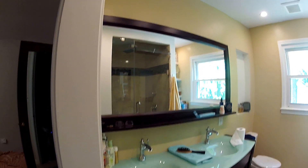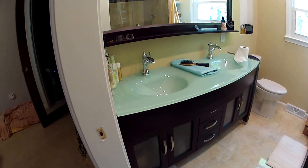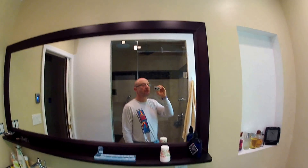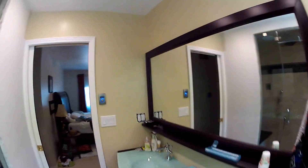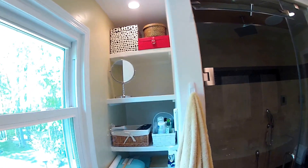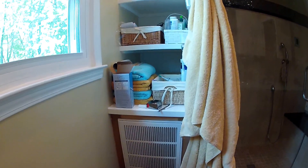We have new countertops, a new vanity, a new toilet, and music installed. You can see the mirror — we have its own audio system in here, new shelving, and the housing for the steam unit.